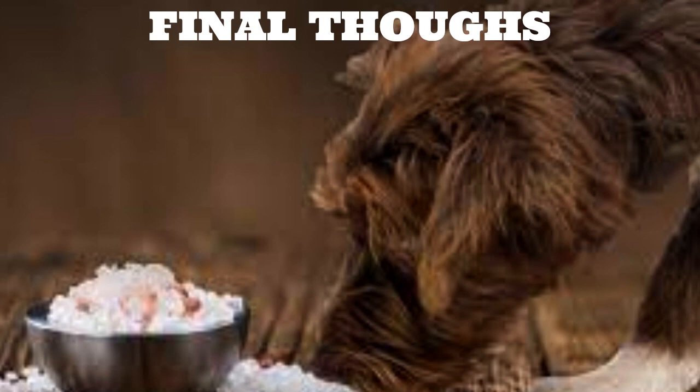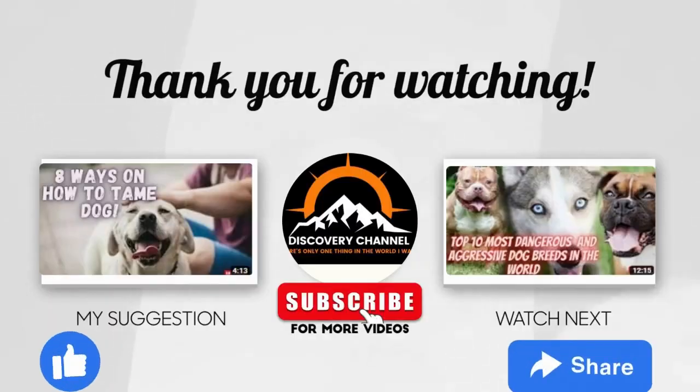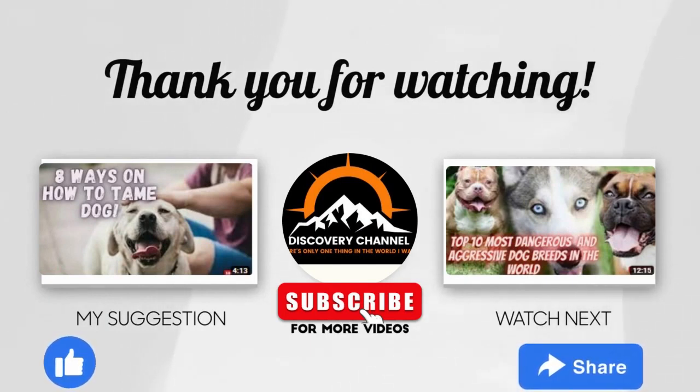I hope you found what you were looking for and found this video helpful. To learn more helpful stuff similar to this, be sure to check out my other videos about dogs. Smash the subscribe button if you love videos about dogs — I have a lot more coming, and as always, catch you next time.